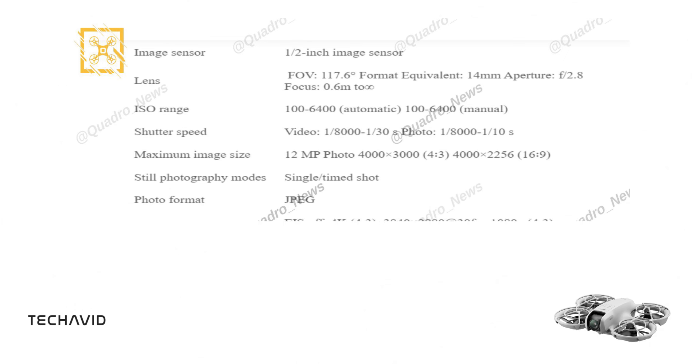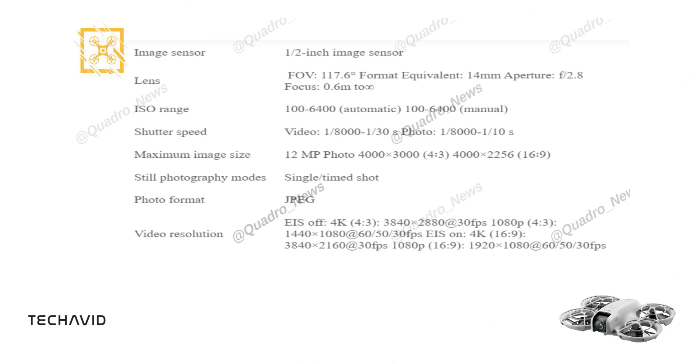When it comes to video, this drone delivers 4K resolution at 30fps without EIS, and up to 1080p at 60fps with EIS. All your footage is saved in MP4 format, ensuring compatibility and ease of editing.